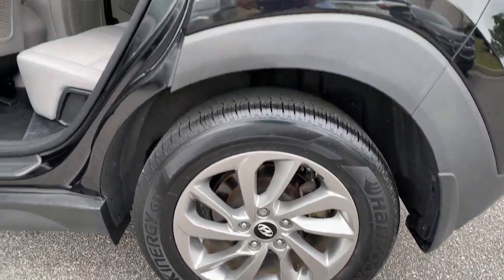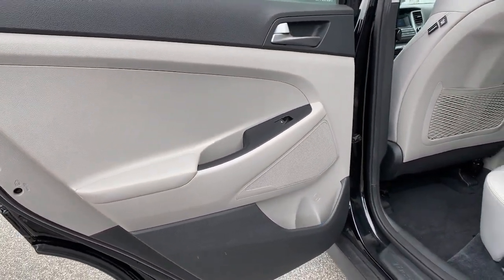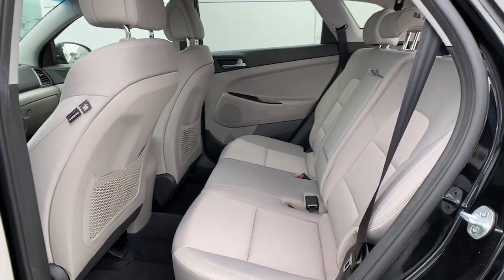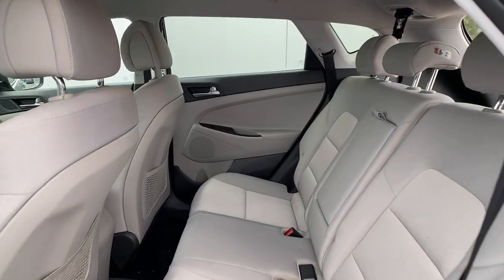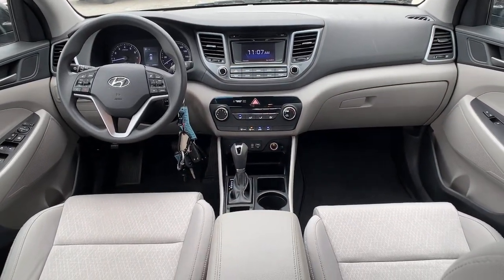Rear spoiler, stability control, and pass-through rear seat. Make excellence your personal standard — choose the Tucson. Treat yourself to a test drive today. Our staff will toss you the keys and give you an outstanding customer experience.